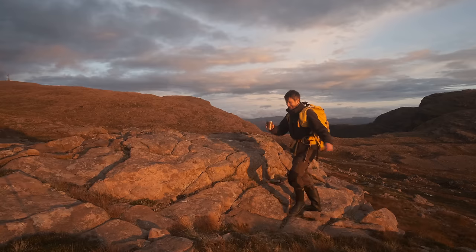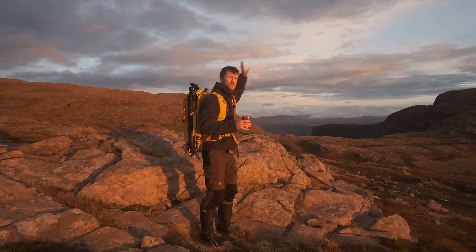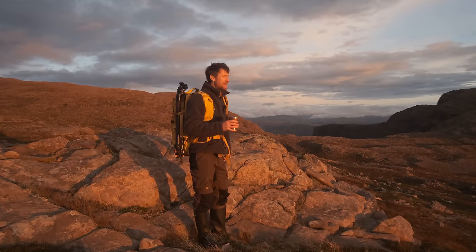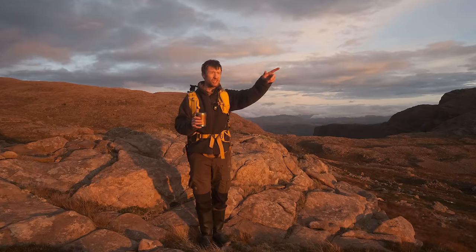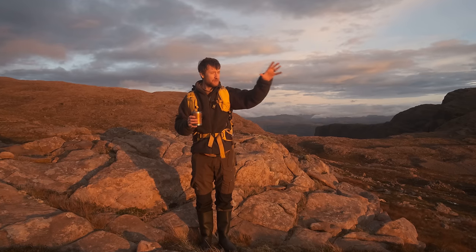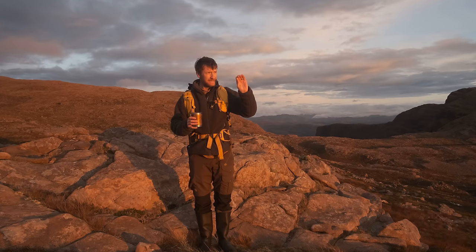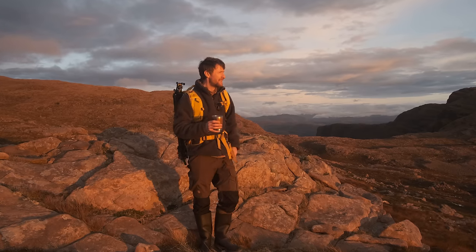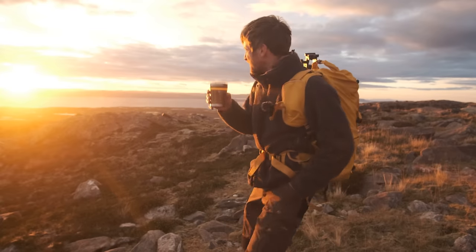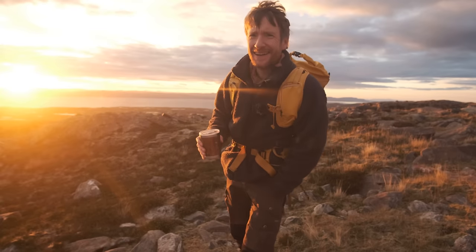This is incredible. I kind of wish I had a view this way, because the light and the clouds over there are amazing. This way, where I've decided to shoot, is incredibly harsh. But when the sun drops below the horizon, I think that's when it's going to be the time to shoot. What an evening.